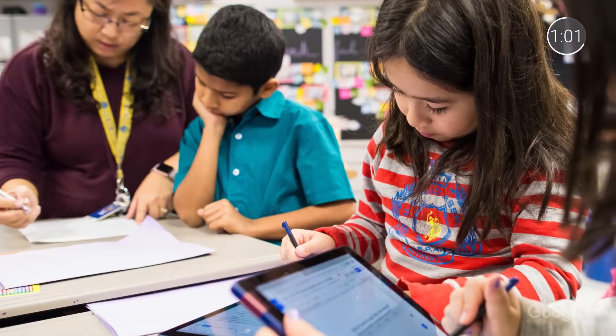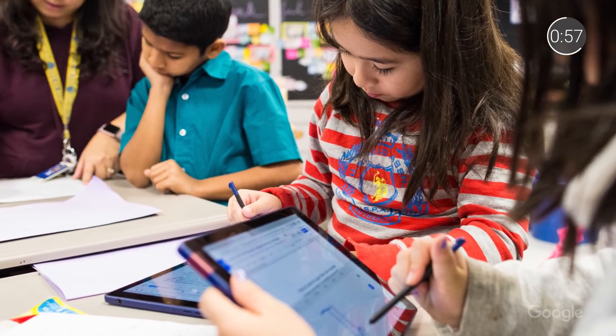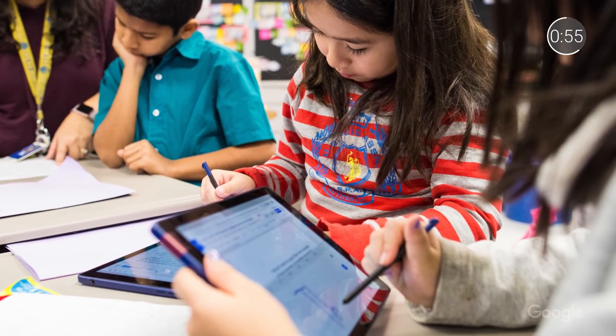Just like the Chrome devices you're already familiar with, these tablets are incredibly secure and shareable thanks to the Chrome operating system. Verified boot checks security at every boot and all user data is encrypted, so students can quickly and securely log on to any device for a personalized learning experience and just as easily log out from all apps when class is over. This makes for easy sharing among students in classrooms, perfect for a computer cart.